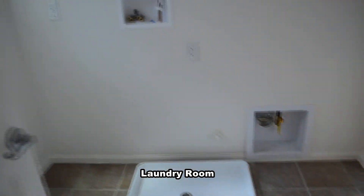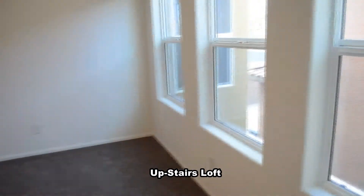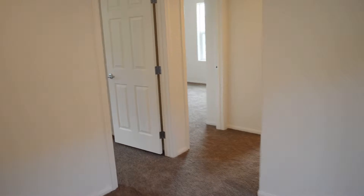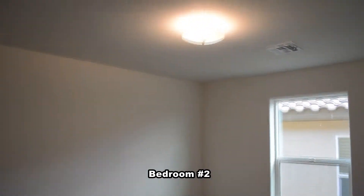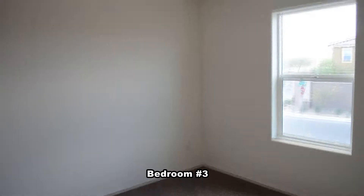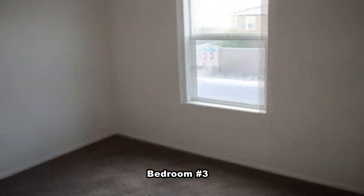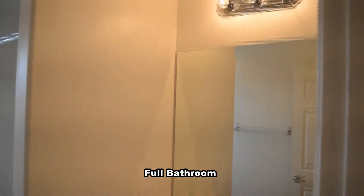The laundry room is on the second floor. The upstairs loft separates the master bedroom and the secondary bedrooms. The bedrooms have overhead lights. The full second bathroom has a one-piece tub shower combo.